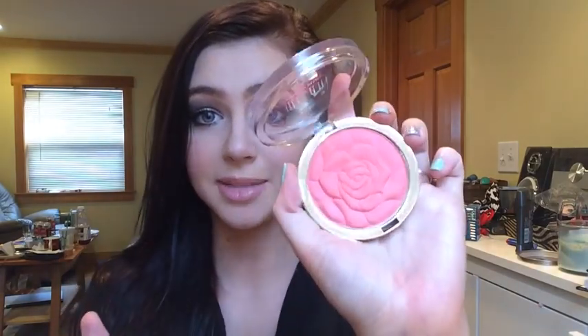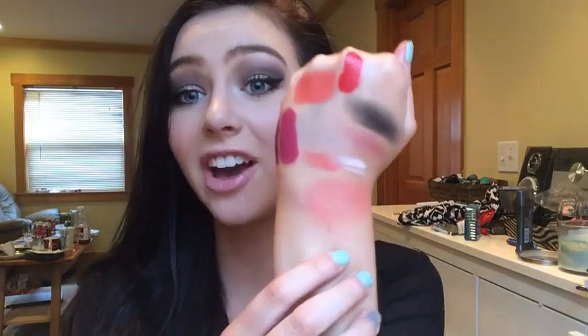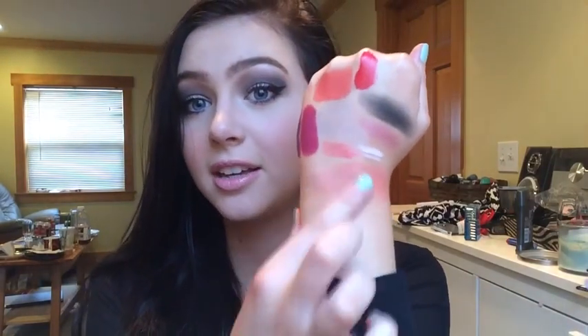The next thing I got is a Milani Powder Blush. First of all, look at this packaging — it's like a rose and it's so freaking pretty. I got it in the shade Coral Cove. Oh my gosh, it's so pretty — I'm literally going to wear this so much. And that's it for my drugstore haul! If you like this video and you love hauls, please give it a thumbs up, and I will see you in my next video. Bye!